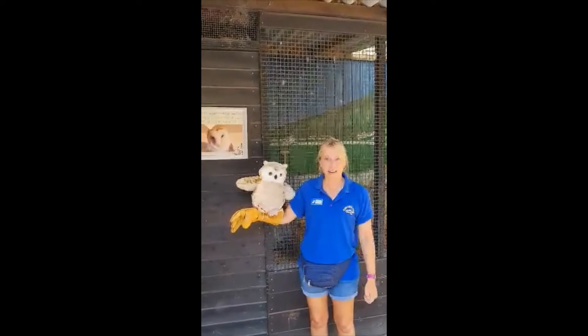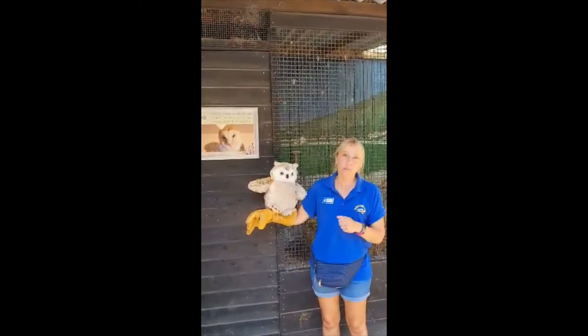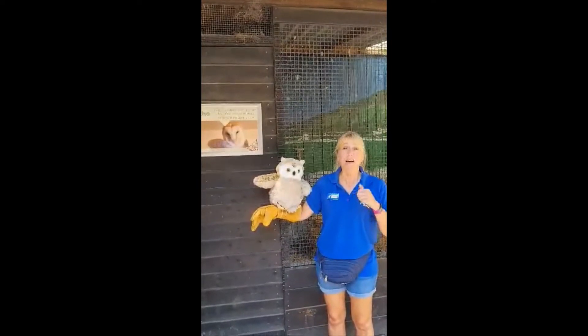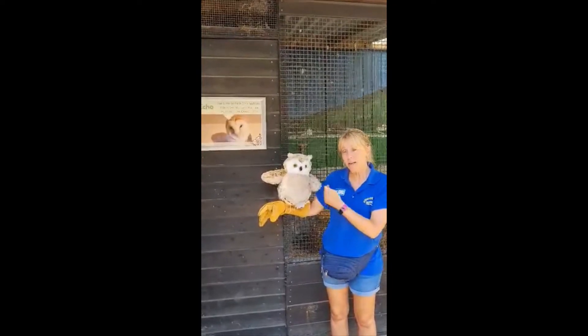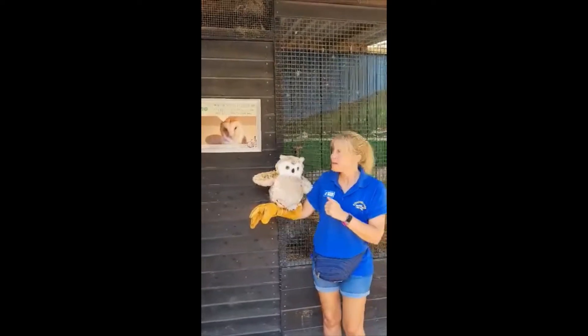Hi, I'm Farmer Caroline and we just wanted to do a little owl talk for you. Unfortunately our owl Echo is hiding today because it's so hot, so we thought we'd introduce you to Oscar, our standing owl. Here are some quick facts about owls for you.